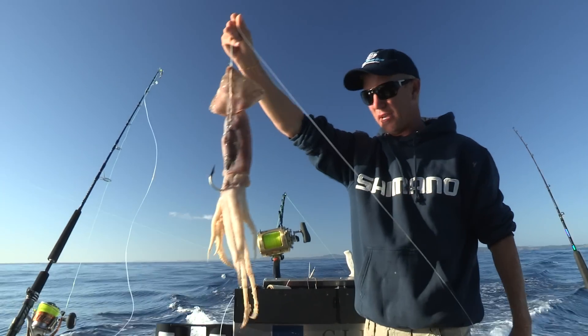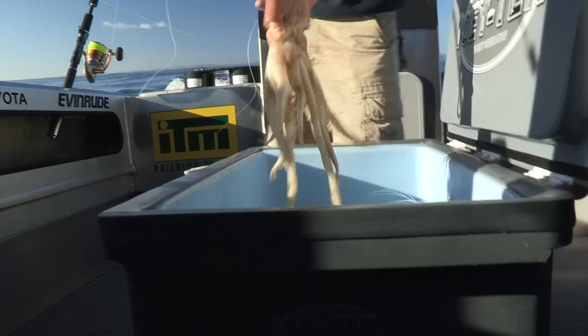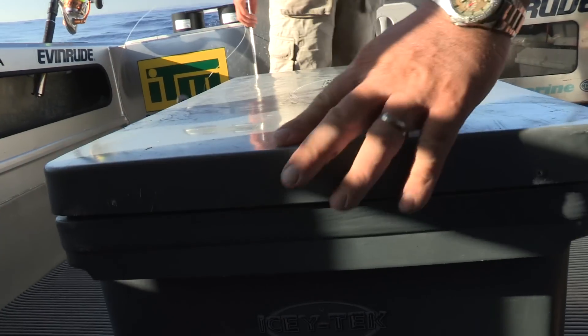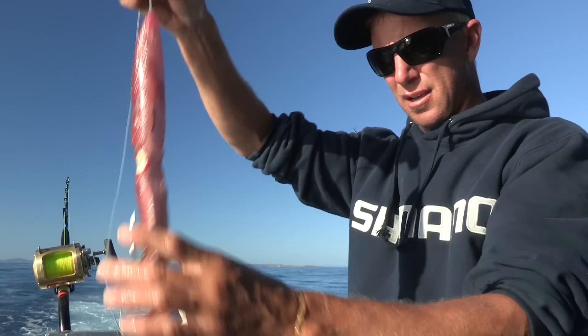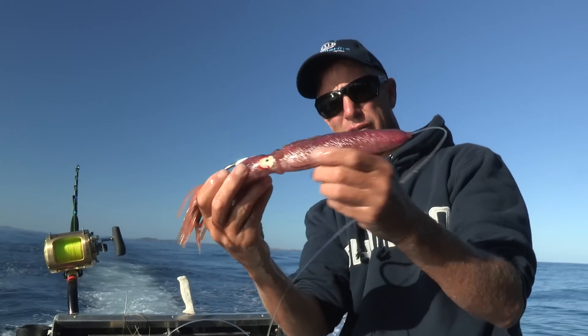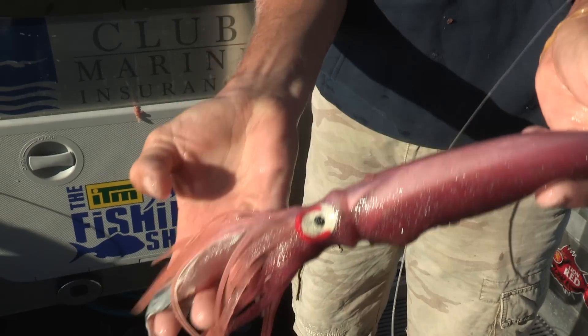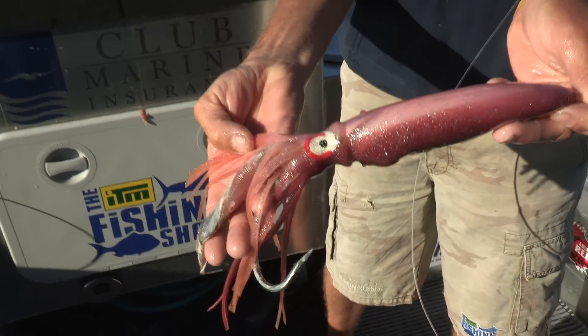The next bait I've rigged up here is the squid — a rather large squid, but not big for a swordfish. And last off we've got a semi-artificial: a plastic squid shell, and partly real in that I've stitched in some belly flap from a skipjack tuna to give it a bit of taste.